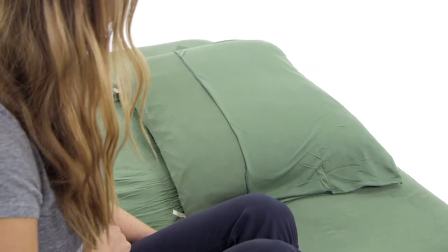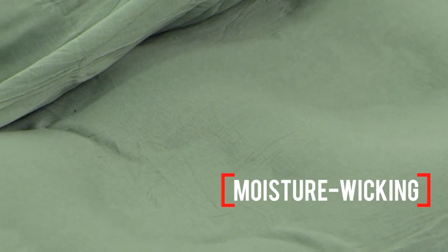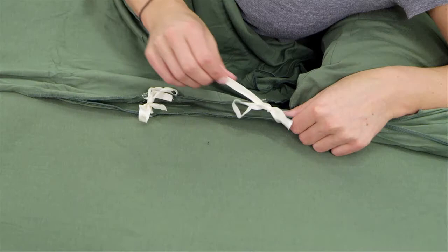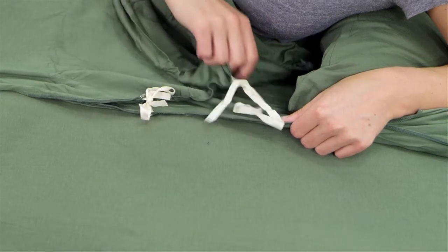The fabric is a sustainable, healthy choice for the planet, and it wicks away sweat and dries fast to keep you comfy through the night. The side has a split for easy in and out, and side ties help keep it closed and cozy while you sleep.